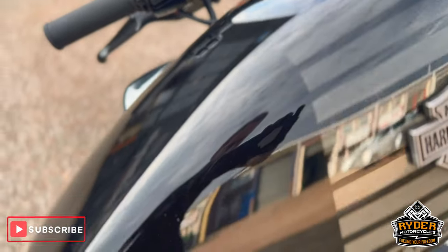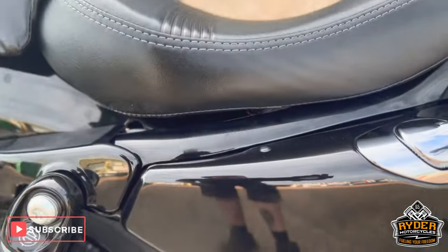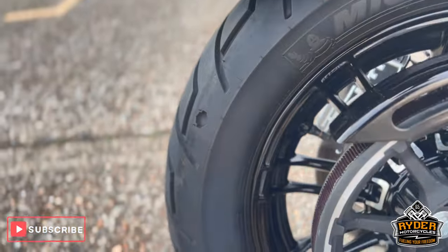Right hand side of the fuel tank, it's all nice. Down to the right, belt guard's nice, along with the rear wheel.